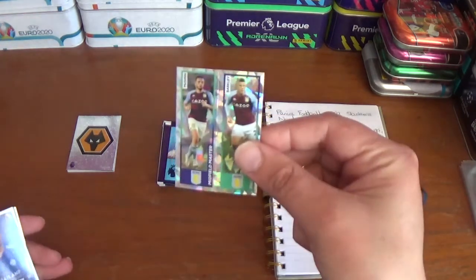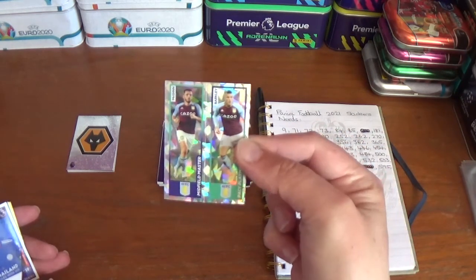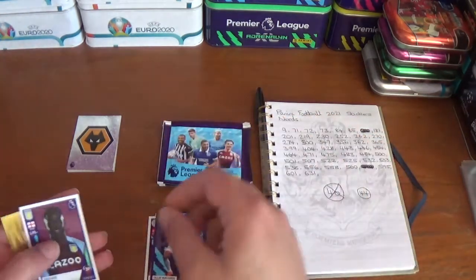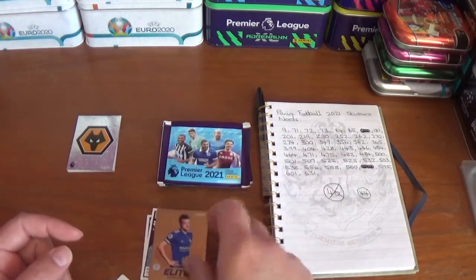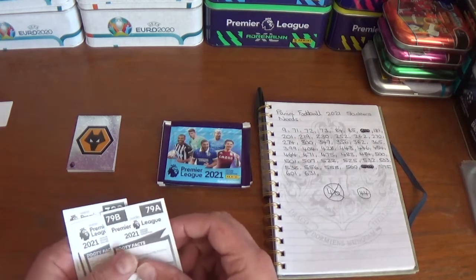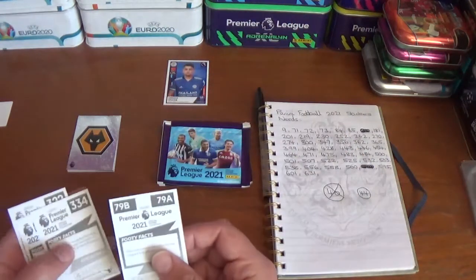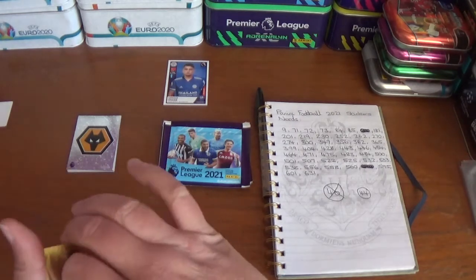This one starts with a double for Aston Villa — midfield master John McGinn and pacey playmaker Ross Barkley — then Cengiz Undair of Leicester City, star signing Ollie Watkins of Aston Villa, Kianan Davis of Aston Villa, and an elite for Leicester City's Jamie Vardy. Checking the list — sticker 300 is a need: Cengiz Undair of Leicester City. That's our first need.